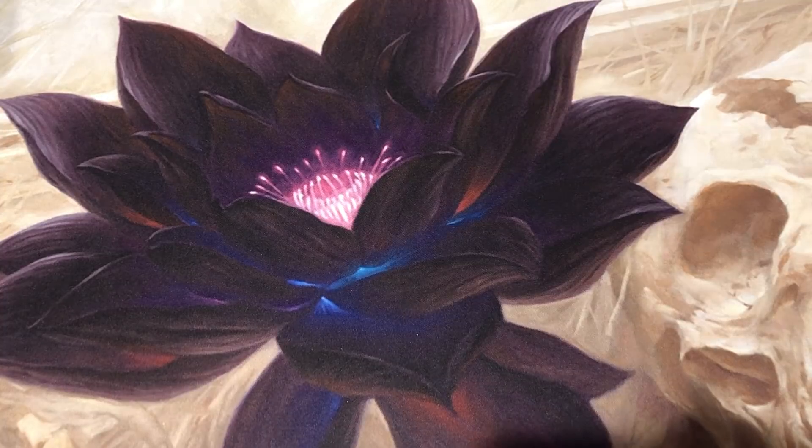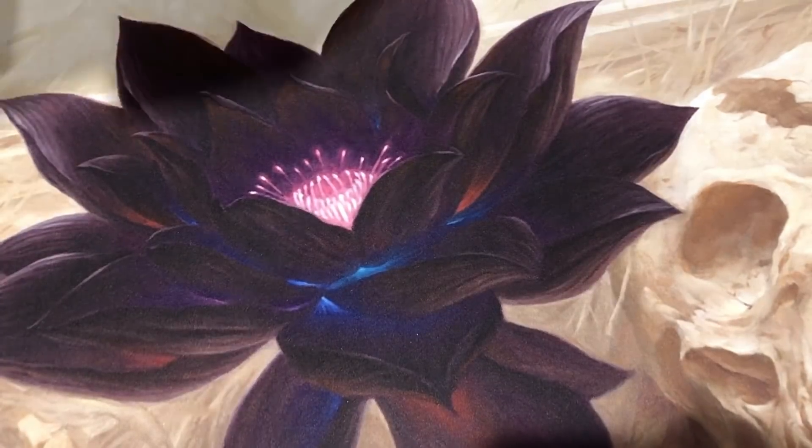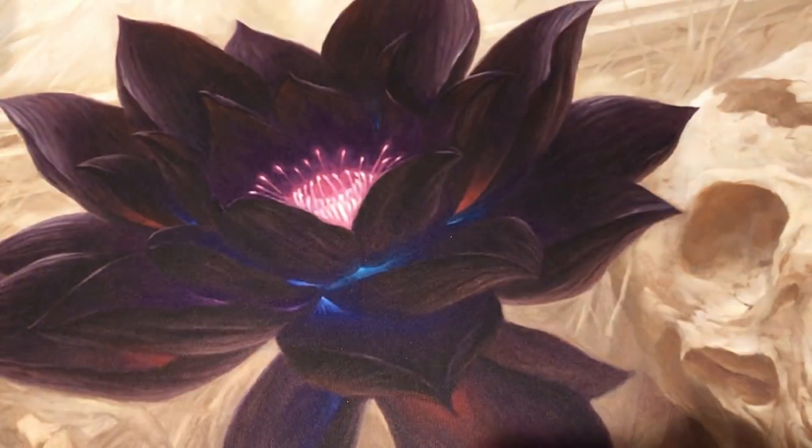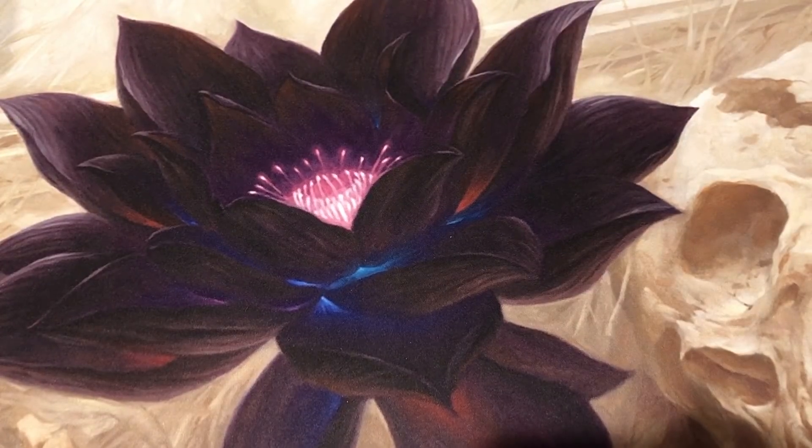Welcome back to Booster Therapy, your cure for that pack cracking addiction. We're here today with a special little video of a different kind of Masters box - we're gonna crack open another Masters 25 box. Before we dive into that, I did want to mention we're teaming up again with Exotic MTG.